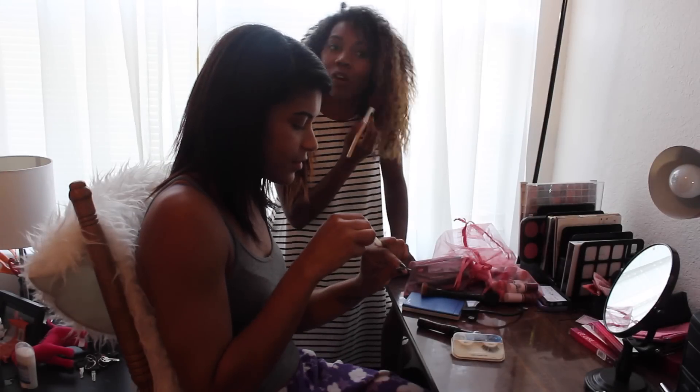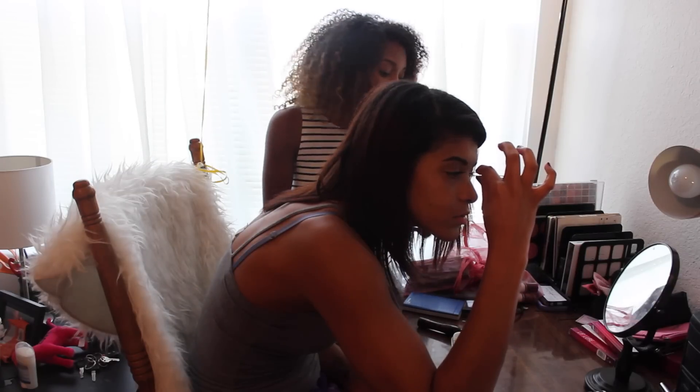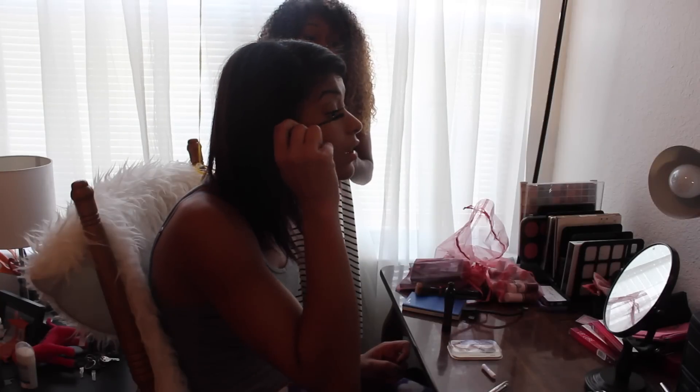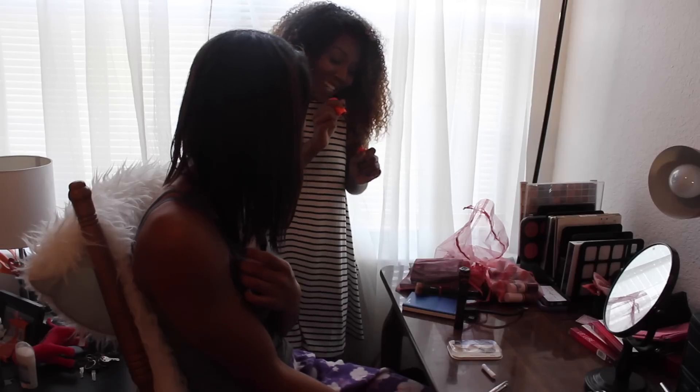Cheers to the weekend! It is finally time for Girls Night Out, which is much needed after the crazy school week. Today my friend Christina came over so we could get ready, and we're gonna go have a great time tonight.